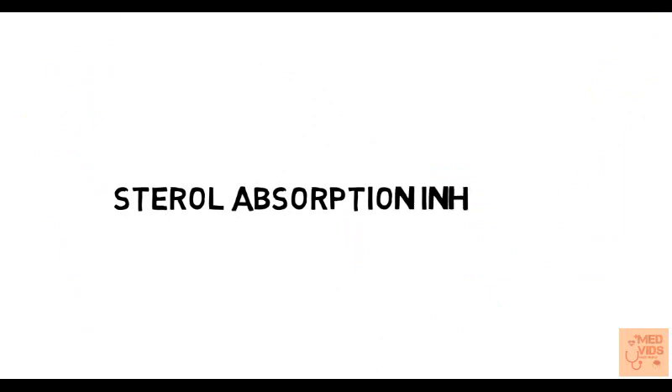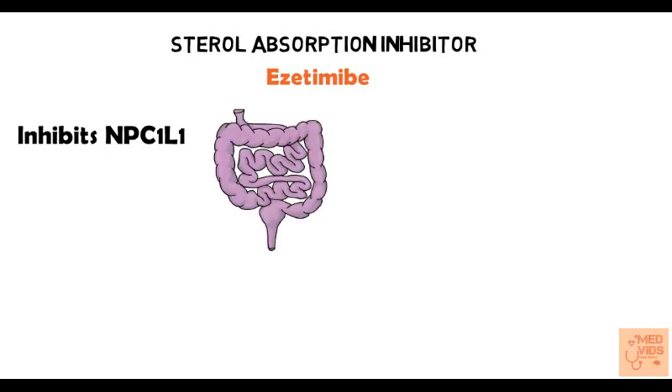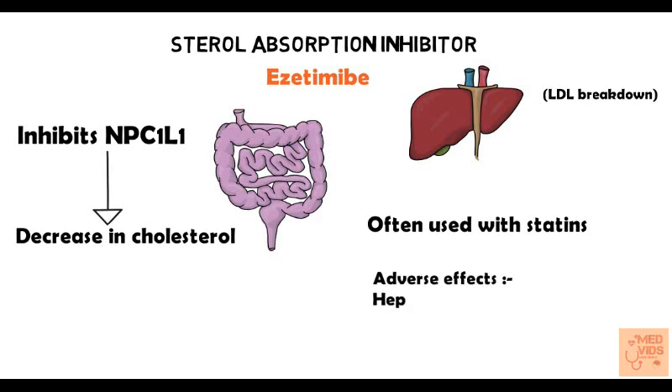Finally, let's talk about sterol absorption inhibitors, which includes ezetimibe. Ezetimibe inhibits NPC1L1, a cholesterol transport protein present in the bowel wall, thereby decreasing cholesterol absorption from the gut. As a compensatory mechanism, there will be increased LDL breakdown in the liver, leading to decreased LDL levels. This drug is often used with a low-dose statin for better effect. Side effects include hepatic dysfunction and myositis.